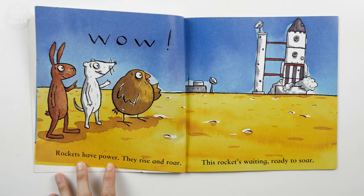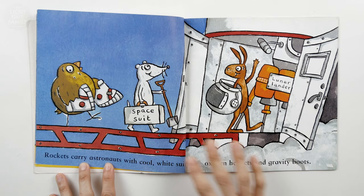Rockets of power, they rise and roar. This rocket's waiting, ready to soar. Wow.